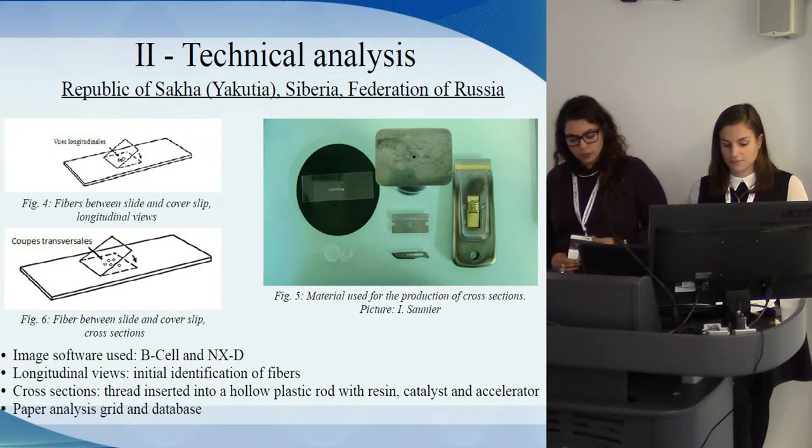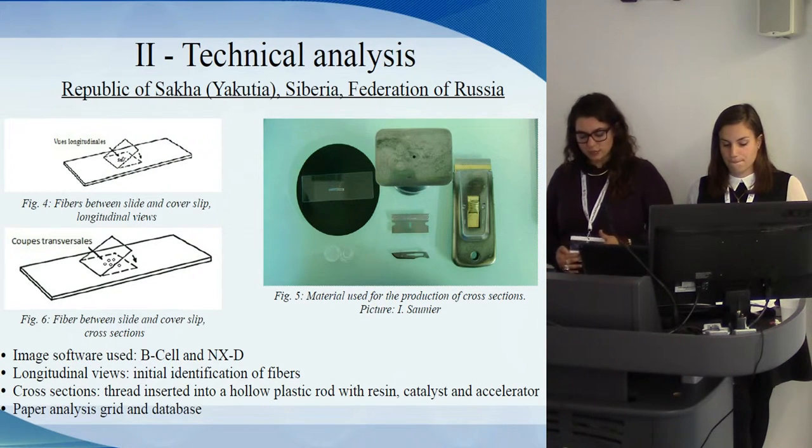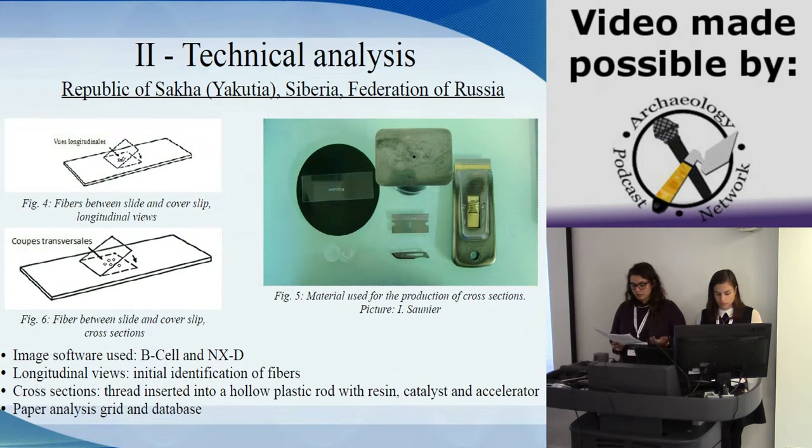Fibers are deposited between a slide and a cover slip with a drop of distilled water and observed under a microscope. These longitudinal views allow an initial identification of animal and plant fibers. To determine the quality of thread, the degree of maturity of plant fibers or the species of animal fibers is assessed. Certain textiles require observation in cross-section. The selected thread is inserted into a hollow plastic rod containing resin mixed with a catalyst and accelerator, transferred by capillary action. Once solidified, the block is placed vertically in a manual microtome, used to produce cuts of very small thickness — a few microns — for observing microscope sections of the fibers.